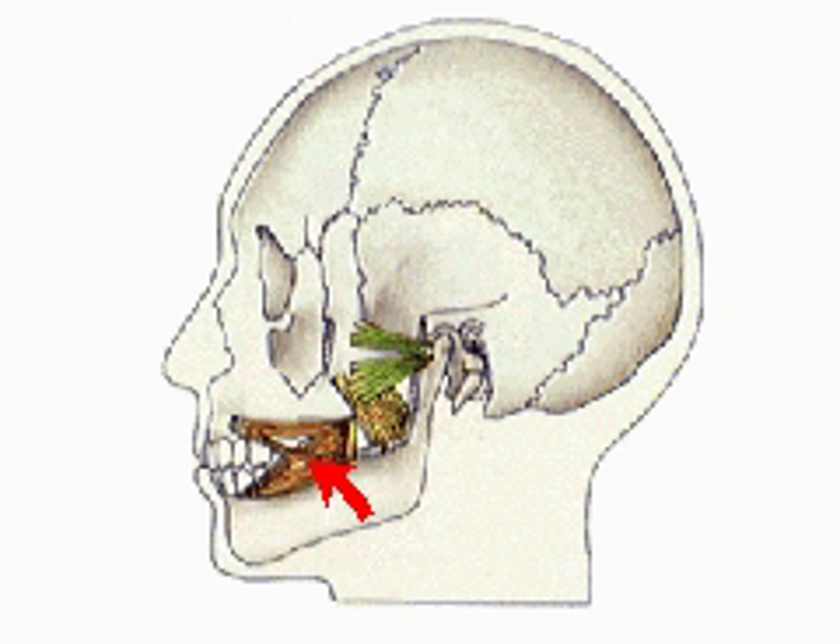The internal pterygoids are responsible for the side-to-side grinding movement of the jaws, while the external pterygoids open the mouth and allow the jaw to protrude, creating back-and-forth grinding movements.